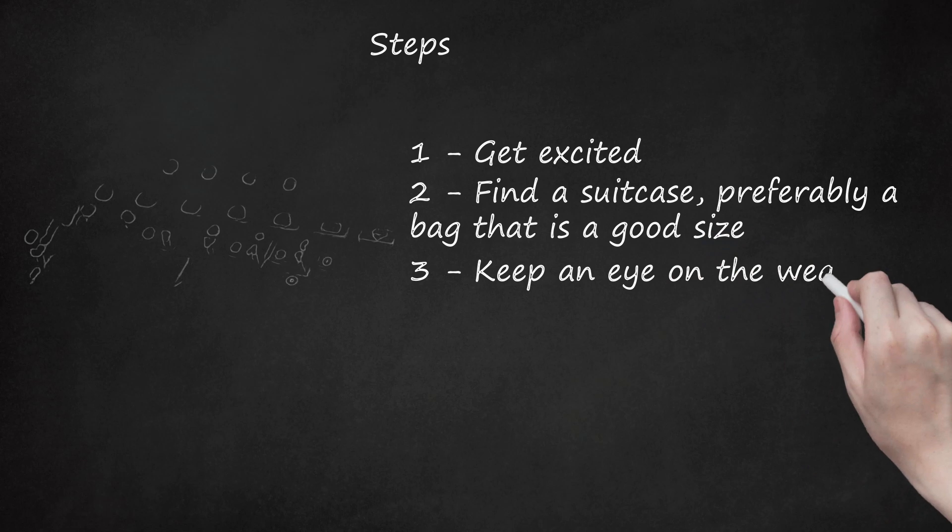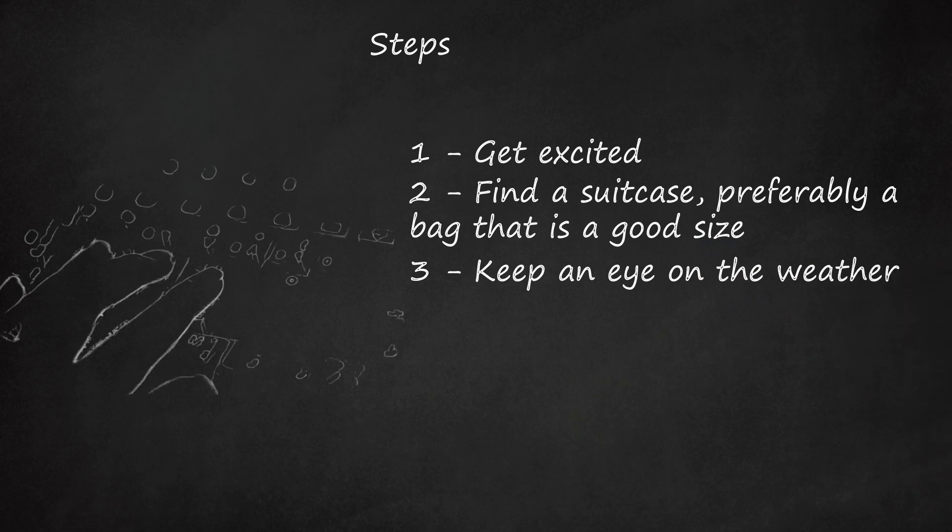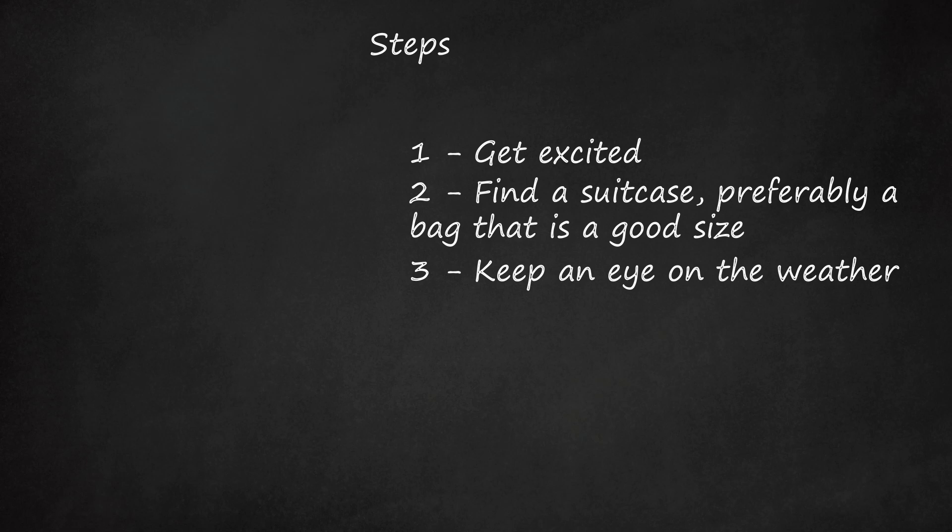Step 3: Keep an Eye on the Weather. Find out what the weather is going to be like where you are going and what the climate is. You can also find extended forecasts on well-known weather sites or a weather app.